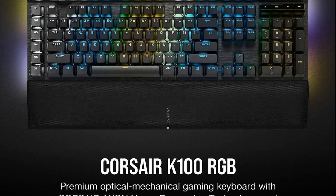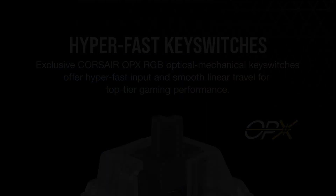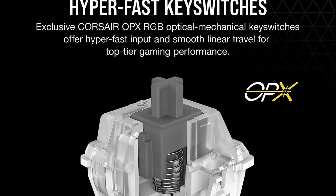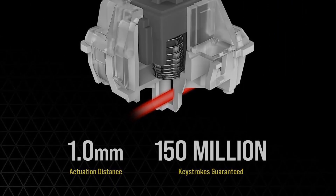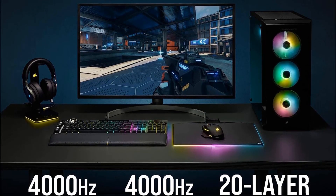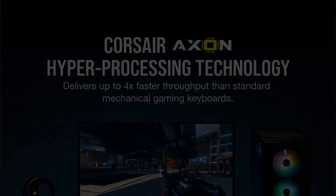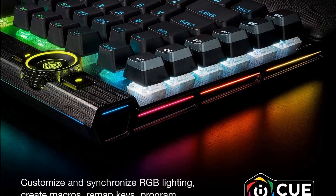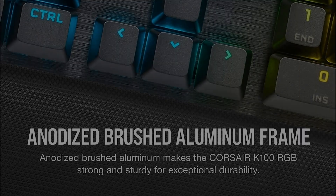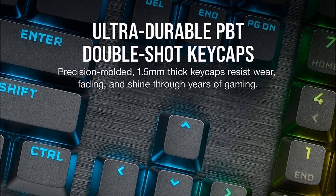The keyboard features a sleek and refined design, reinforced with a durable aluminum frame, ensuring both aesthetics and robustness. The dynamic RGB backlighting allows for stunning visual effects and personalization, enhancing the overall gaming setup. One of the standout features is its integration of Corsair Axon hyper-processing technology, which enables incredibly fast performance with up to 4x faster throughput through native 4000Hz hyper-polling and 4000Hz key scanning. This translates to ultra-responsive input and reduces input lag. The keyboard also supports up to 20 layer lighting effects, providing a captivating visual experience.